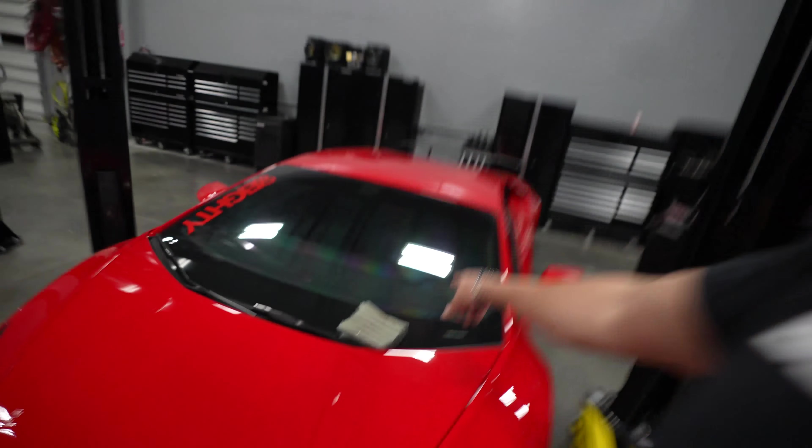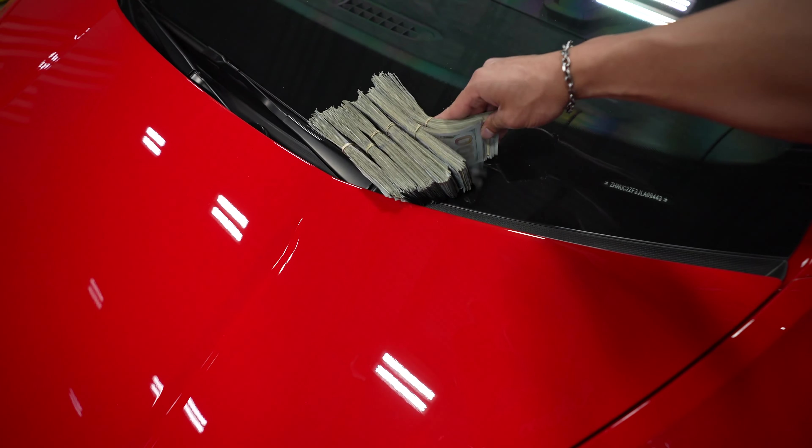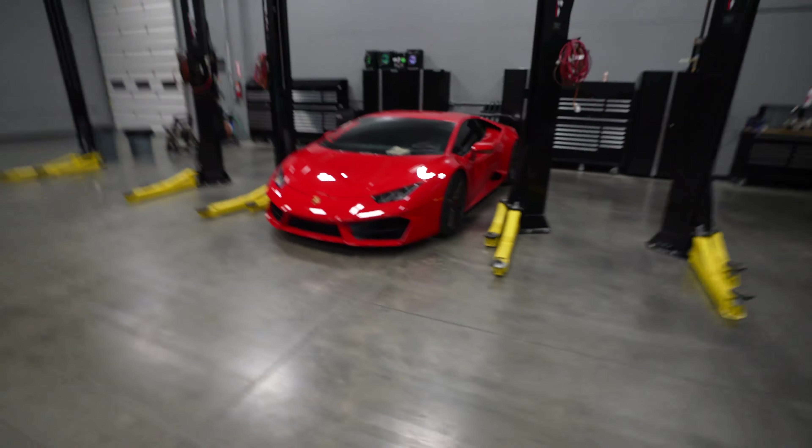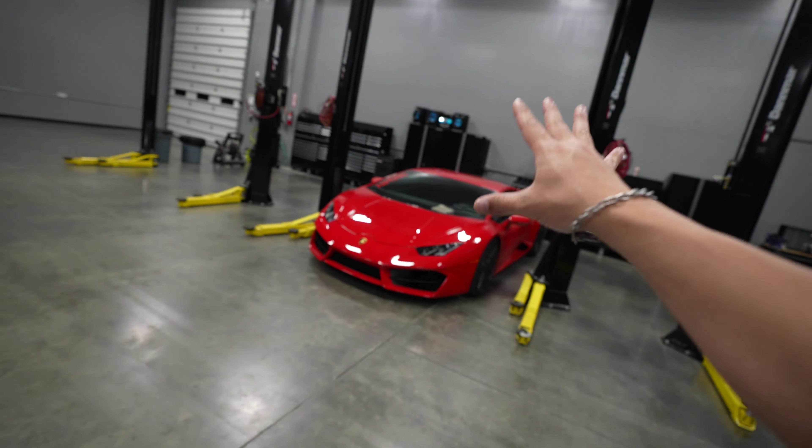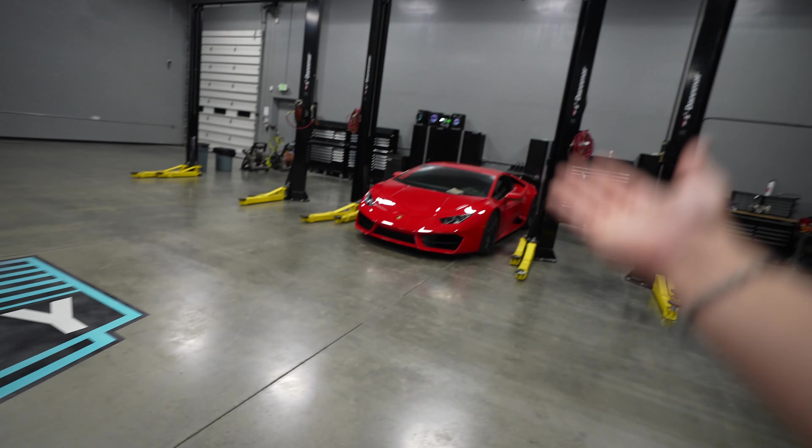And to top it all off, this thing comes with a whopping $60,000 in cash. Now if you've never heard of us before, we're 8080 and we give away cars and cash like this every few weeks, and we have been for the last seven years.